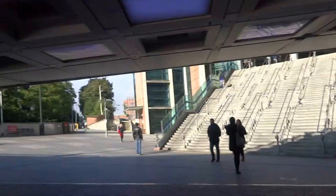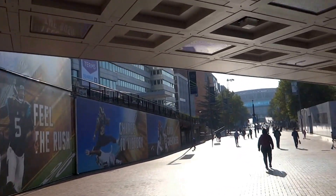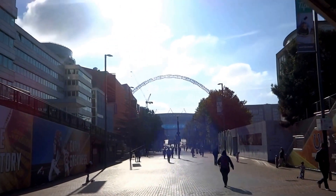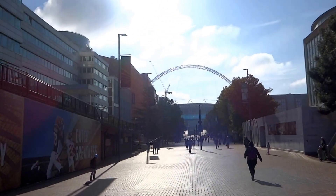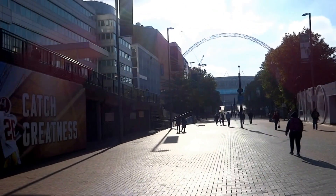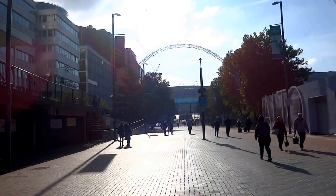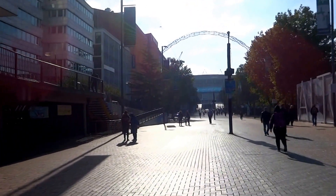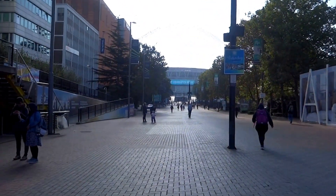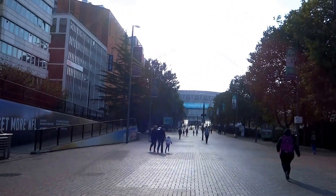Okay so as you see it's all pretty quiet, but let's have a little walk towards the stadium itself — and the sun's come out for us as well.